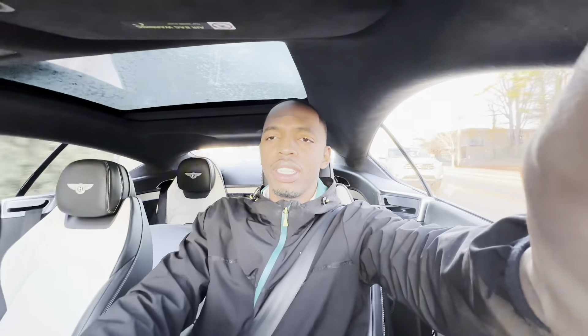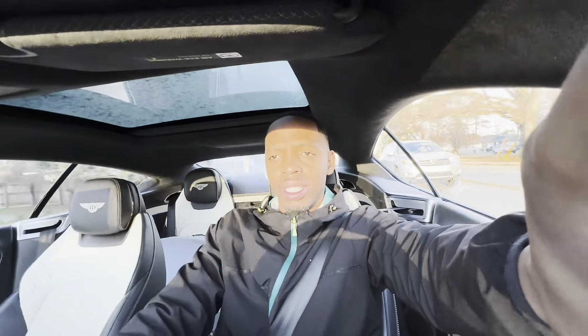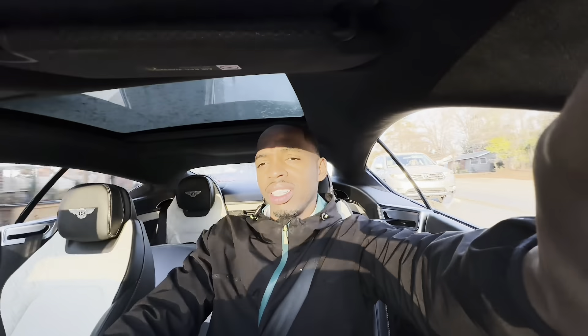We'll get some Chick-fil-A. I'll show you guys what we're driving out there. Bentaygas — great SUV. I'll do a review on those for you one day. But we are driving the GT.